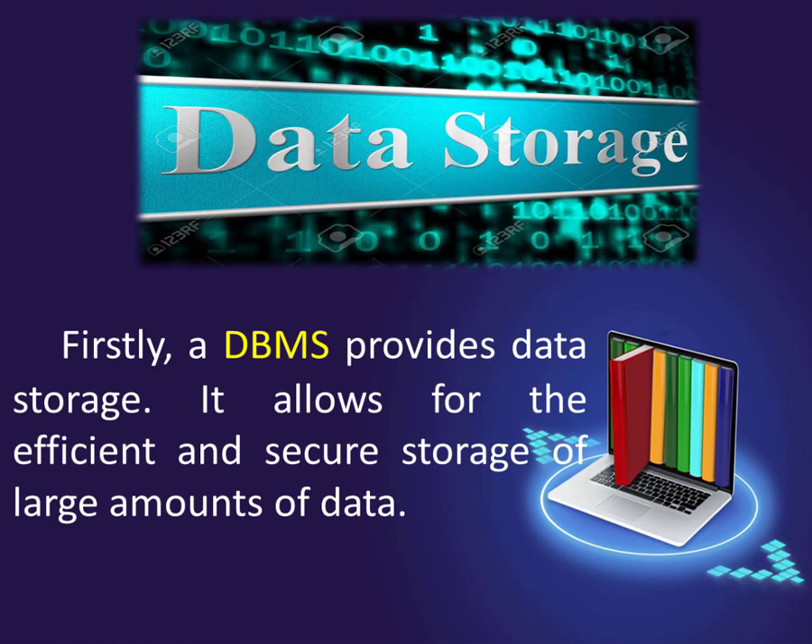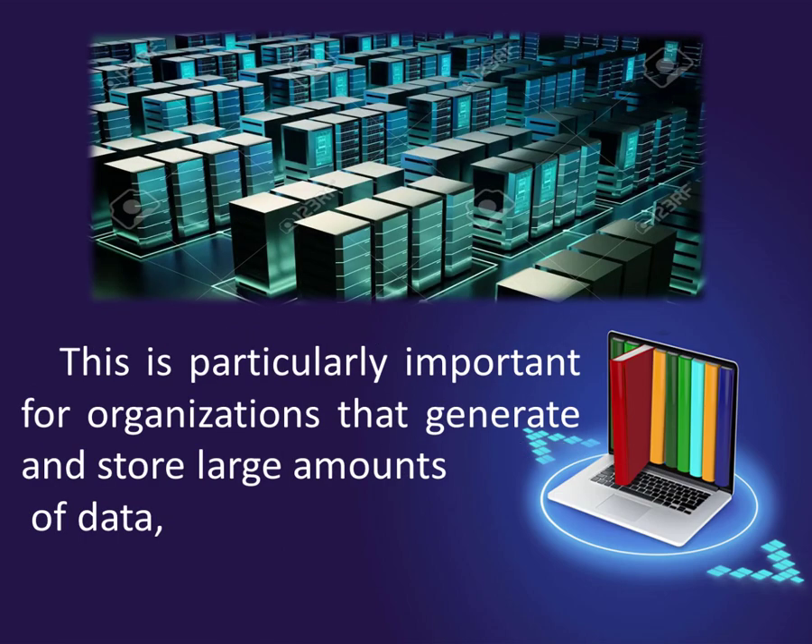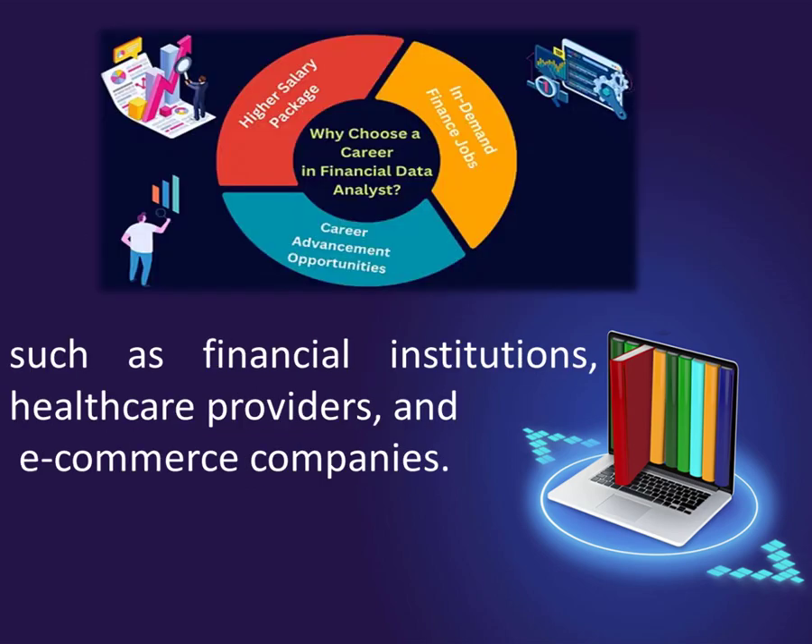Firstly, a DBMS provides data storage. It allows for the efficient and secure storage of large amounts of data. This is particularly important for organizations that generate and store large amounts of data, such as financial institutions, healthcare providers, and e-commerce companies.